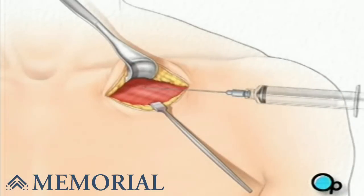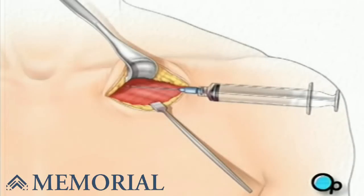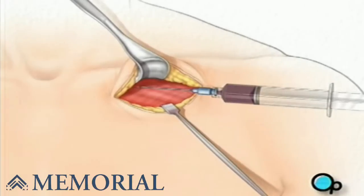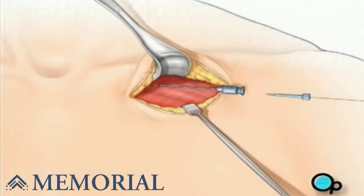They'll locate a large blood vessel called the subclavian vein. Using a special needle and syringe, your doctor will puncture the wall of the vein.